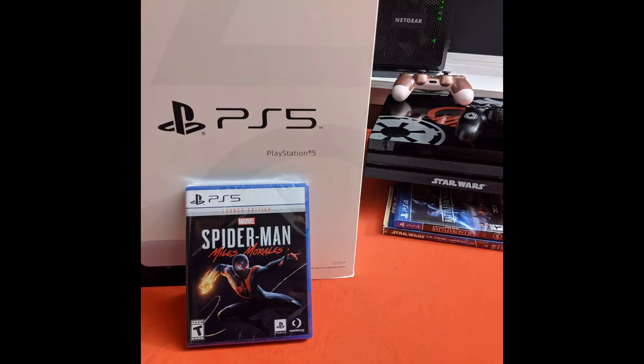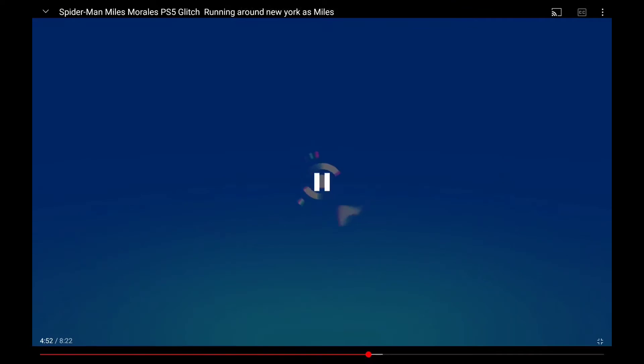Congratulations to everybody who secured their PS5. I know how it was for me — I was there on launch at Best Buy at 6 a.m., got mine, went home, couldn't wait to play some games and stream, of course.